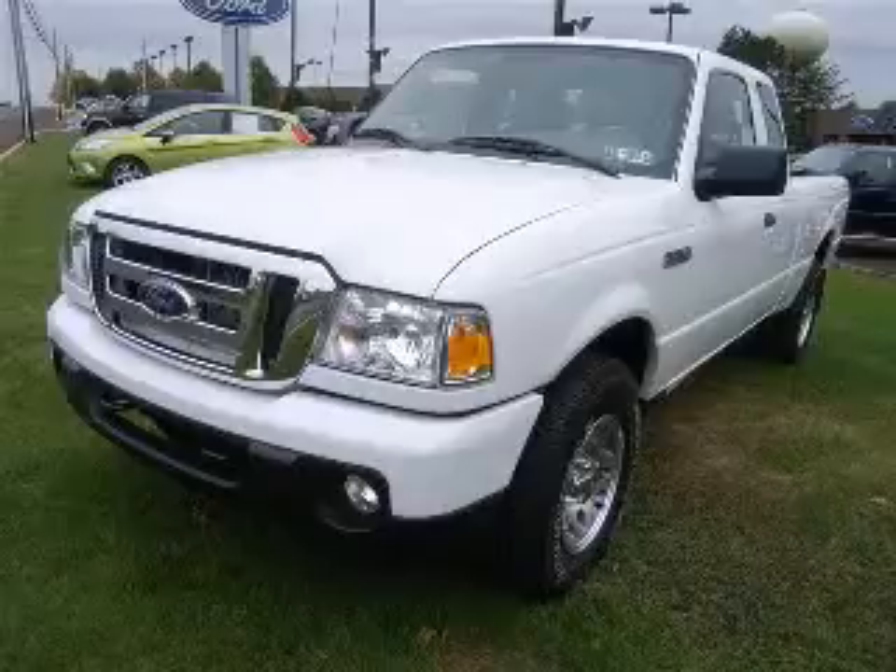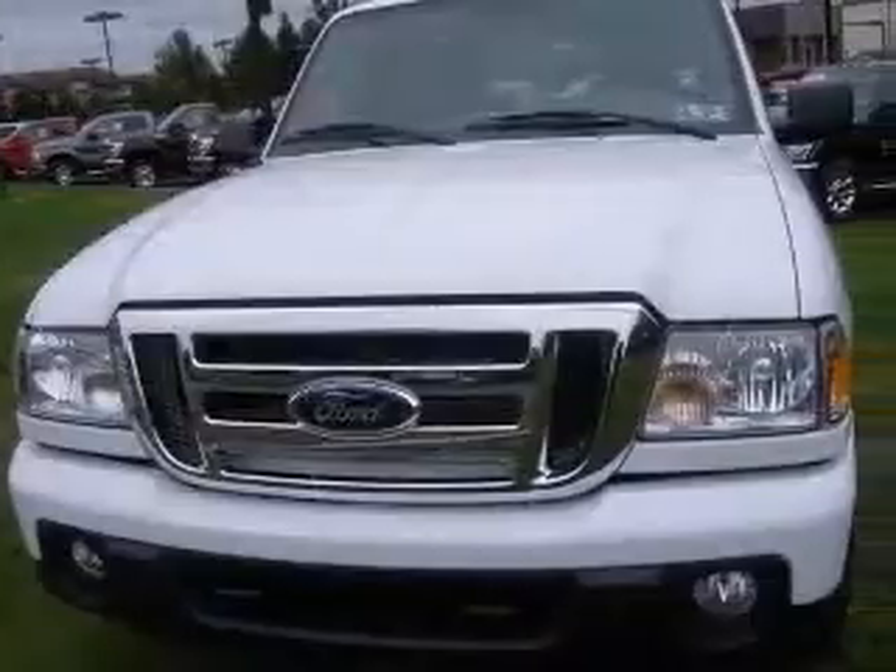We are proud to present this excellent new 2011 Ford Ranger. This Ranger has a 4.0L V6 engine.